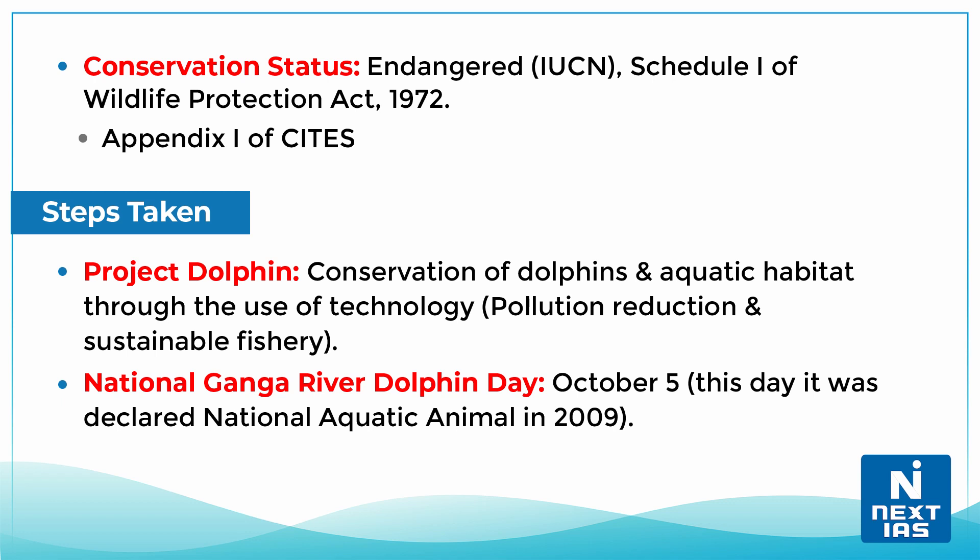The IUCN has categorized the Ganges River Dolphin as Endangered. It is covered under Schedule 1 of the Wildlife Protection Act, 1972.